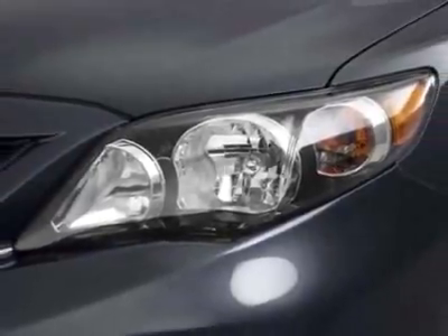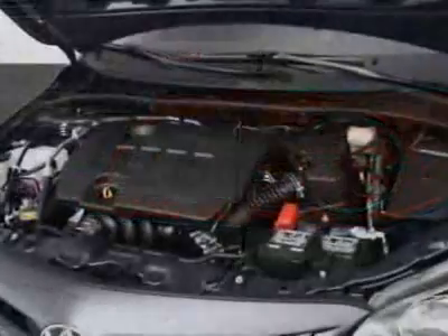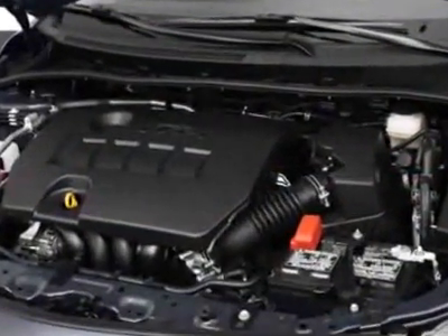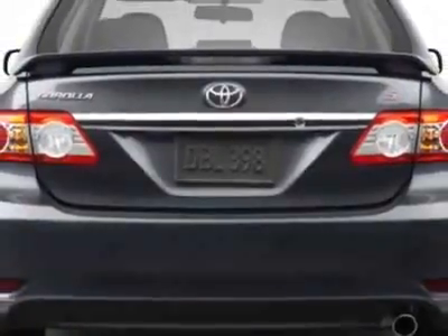This Corolla boasts a 1.8 liter in-line 4 engine and has an unspecified transmission. Additional options for this vehicle include the rear bumper protector, MFM stereo with CD MP3 player, 50 SATA missions, and the cargo net.